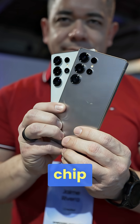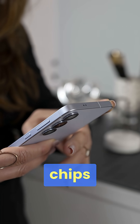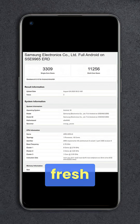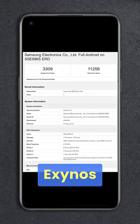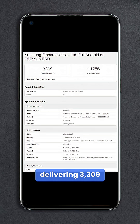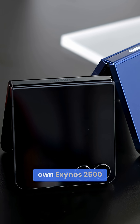Usually, the whole dual-chip approach has been a mess, considering just how inferior Exynos chips have been versus Snapdragon, but I think the company is tired of being picked on. A fresh Geekbench listing of the Exynos 2600 shows a new processor delivering 3,309 points in single-core and 11,256 in multi-core performance, significantly outpacing both the Snapdragon 8 Elite and Samsung's own Exynos 2500.